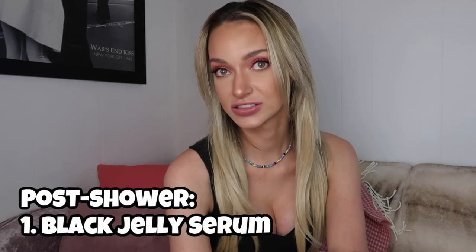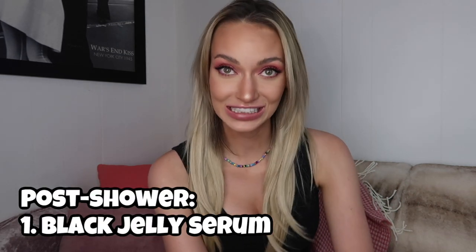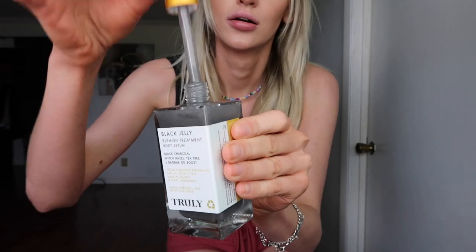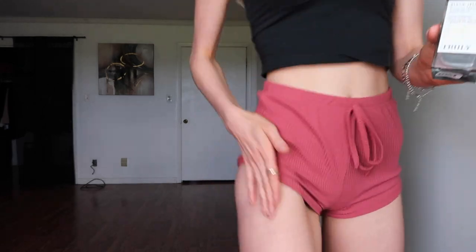After you get out of the shower, exfoliated and freshly shaven, I like to start with the Black Jelly Serum. It has black charcoal, witch hazel, tea tree, and baobab oil. The directions say to apply four to five drops to areas with blemishes, impurities, or blemish-prone areas for prevention. Just drop a couple drops on your hands and lightly go around the outside of your bikini line — never want to go too in-depth. A small amount goes a really long way.